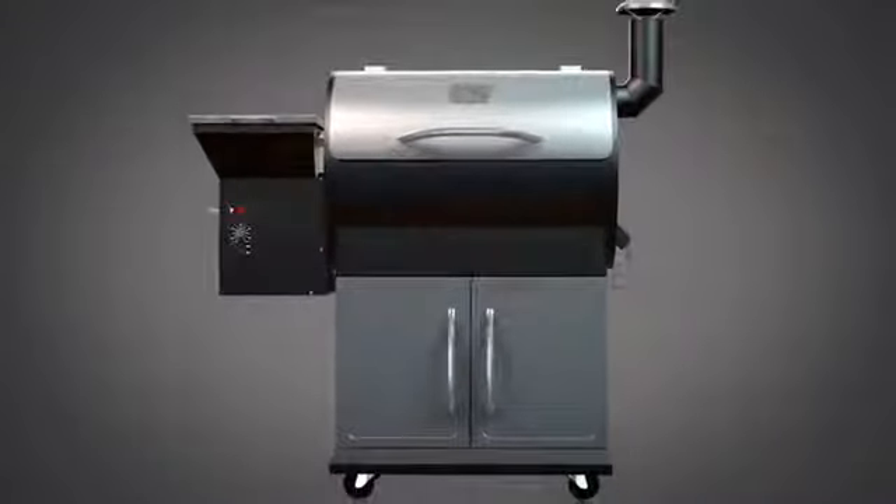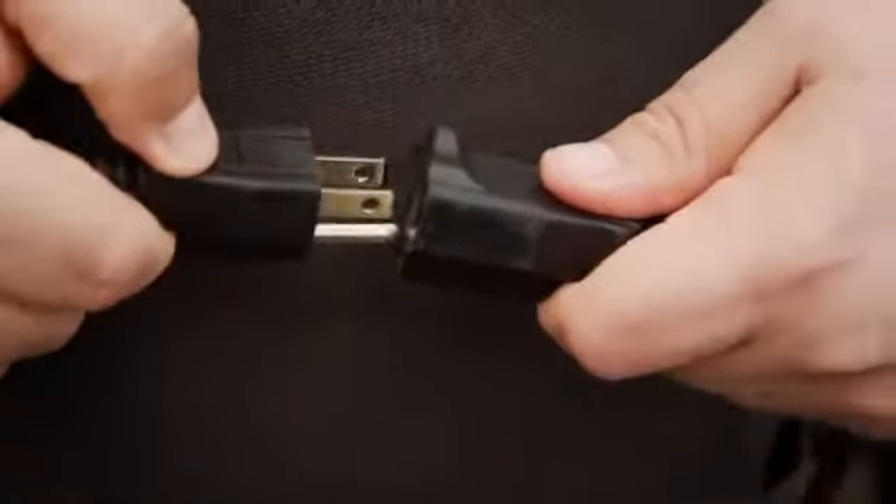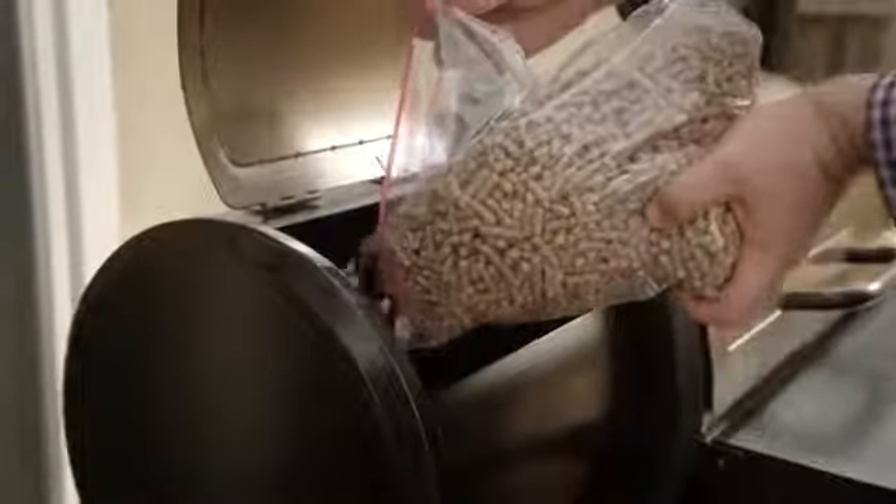I have to say, it's my new secret weapon. Z Grills automatically moves wood pellets into the electric burner at a consistent rate for even heating. The fire never touches the food, keeping it from unwanted charring. After plugging Z Grills in, just tell Z Grills whether you like to smoke or cook.